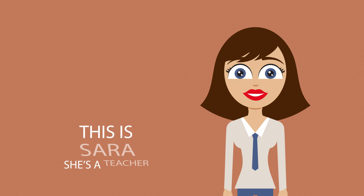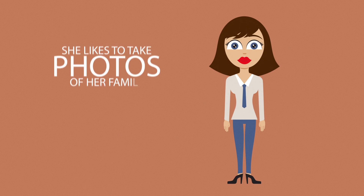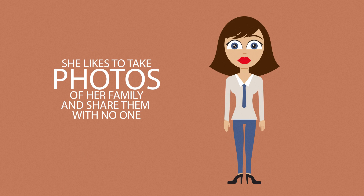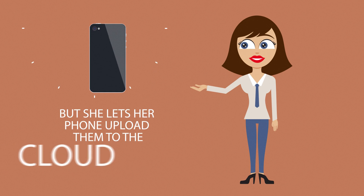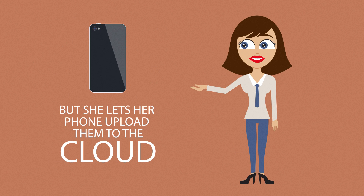This is Sarah. She's a teacher and she likes to take photos of her family, but she doesn't want to share them with anybody. For the convenience of access and backup purposes, she lets her phone upload them to the cloud.